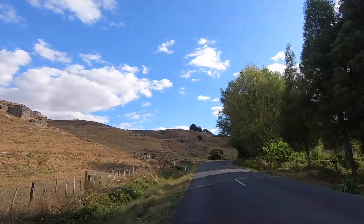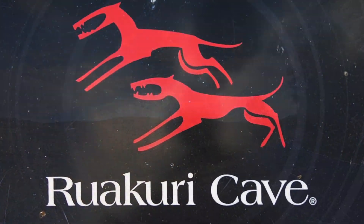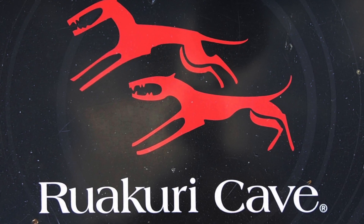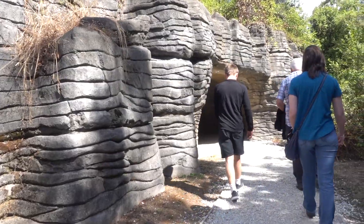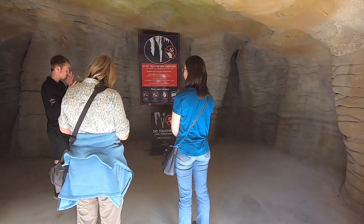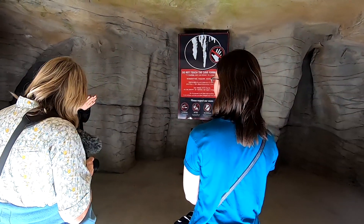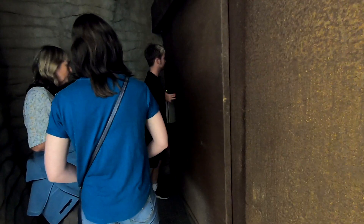Later we headed to Ruakuri Cave. The name Ruakuri, or two dogs, was created when wild dogs were discovered making their home in the cave's entrance. We were a small group, only one other person with us. Photography is allowed here when the guide says so. The cave entrance was used by Maori as an urupa, or burial site. As it's a sacred area, a new spiral entrance was built some distance away.